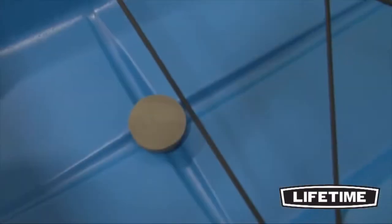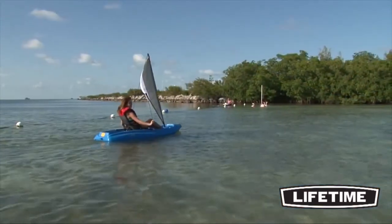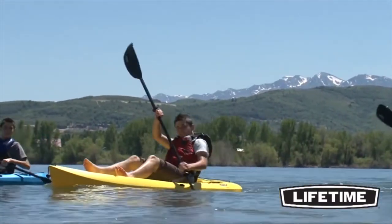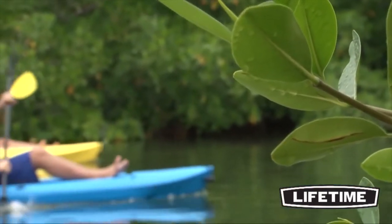Molded paddle cradles and scupper holes are built into the design for added convenience. The Daylight also has a sail mast receiver. A variety of paddles are available for purchase along with additional accessories that can transform the Daylight into a multi-purpose recreational kayak.